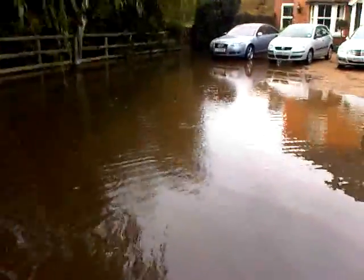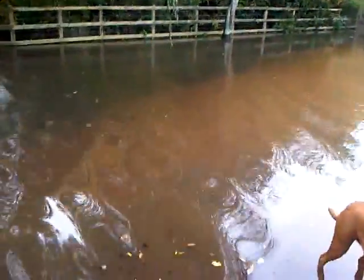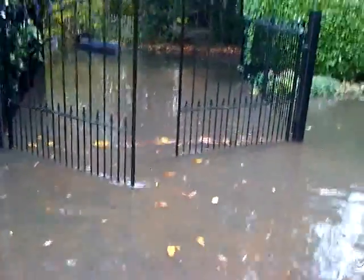What I'll do is have a quick look outside — I'm just going to open the gates, because I did ask him to make sure these would operate under these conditions, and sure enough, even with everything under the water, look at that — that's what you want, isn't it.